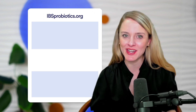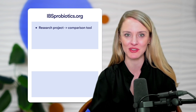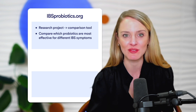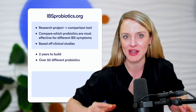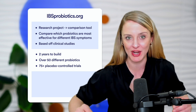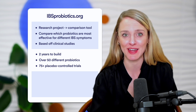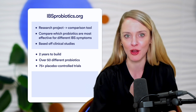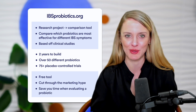Before we continue, I want to quickly tell you about ibsprobiotics.org. This started out as a research project but we ended up turning it into a really cool comparison tool. When you go on the site, you can easily compare which probiotics were most effective for different IBS symptoms, all exclusively based on clinical studies. We spent the past two years building it, having analyzed over 50 different probiotics across more than 75 placebo-controlled trials. The results surprised us — some really popular probiotics were nowhere near as effective as lesser-known options, and some even seemed to do more harm than good. It's a free tool to help you cut through the marketing hype.